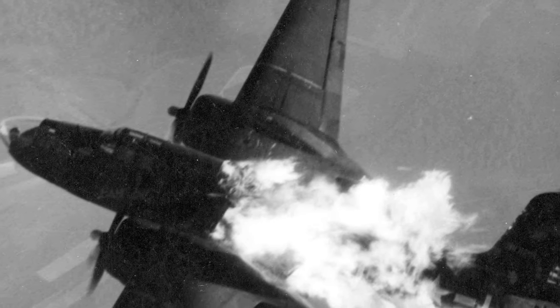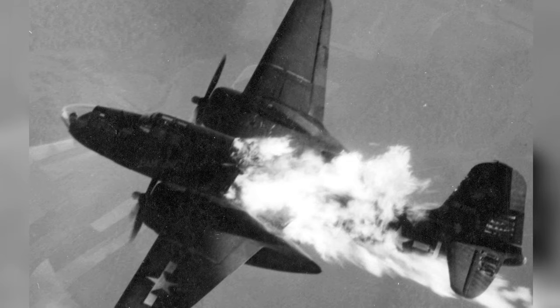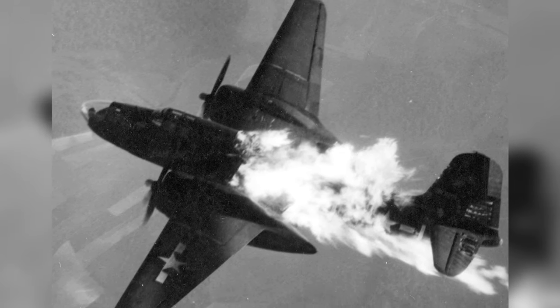A photo of an American A-20 Havoc plane on fire after getting hit by German anti-aircraft fire. The date of the incident is not known.